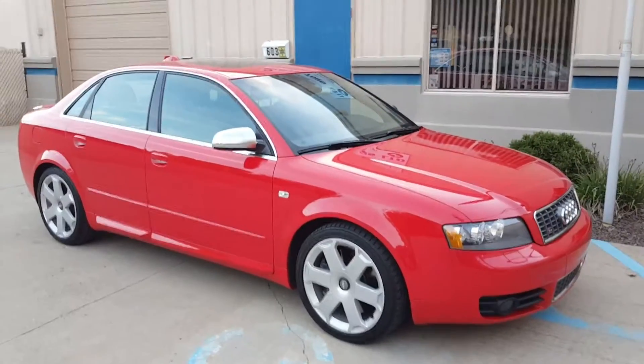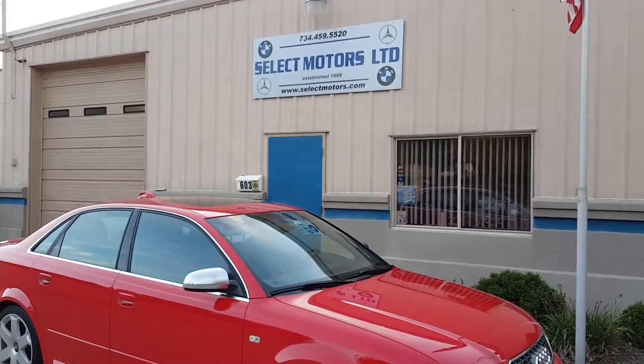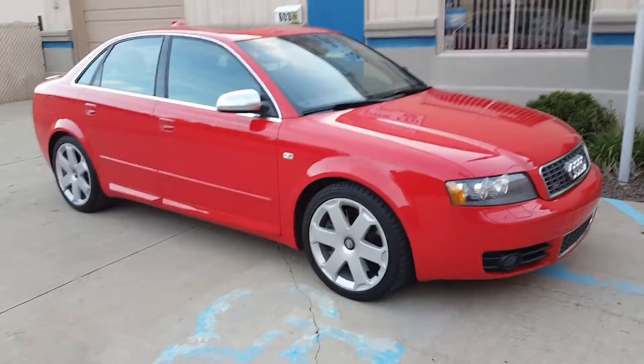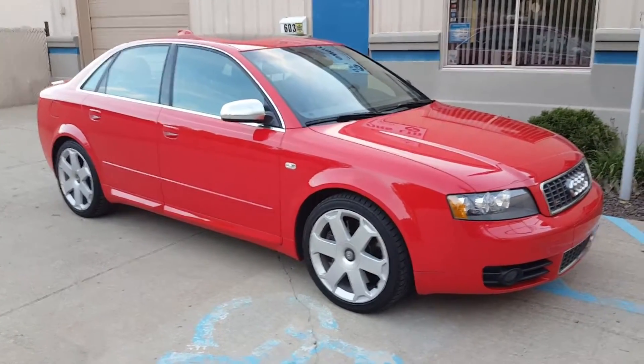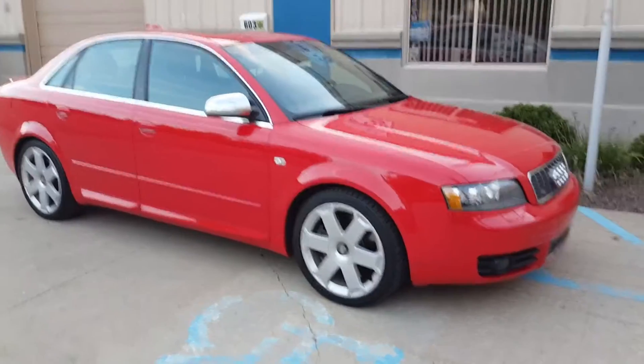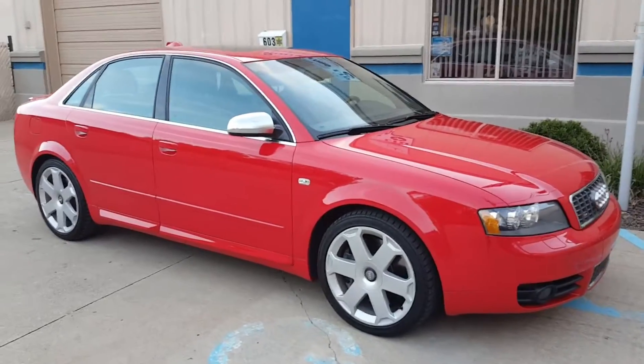Hello, my name is Jeff and welcome to Select Motors LTD. Visit our website at SelectMotors.com. This is a 2004 Audi S4 6-speed, bright red with black leather interior.